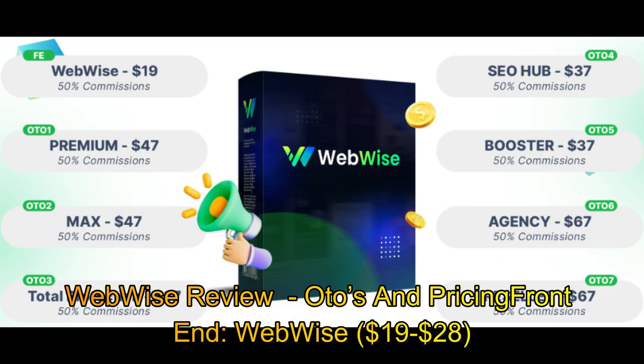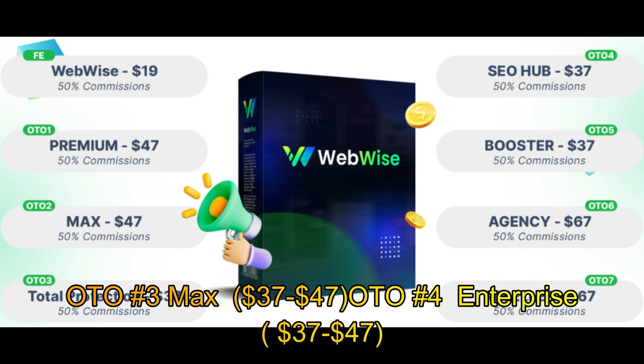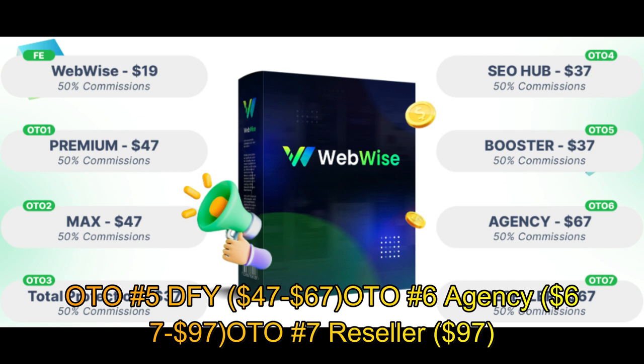WebWise review OTOs and pricing: Front End — WebWise, $19–$28. OTO 1 Premium, $47–$67. OTO 2 Unlimited, $37–$47. OTO 3 Max, $37–$47. OTO 4 Enterprise, $37–$47. OTO 5 DFY, $47–$67. OTO 6 Agency, $67–$97. OTO 7 Reseller, $97.